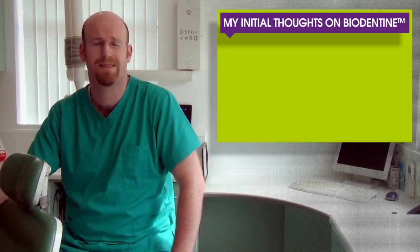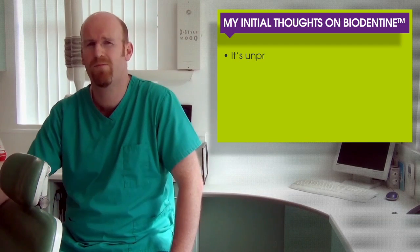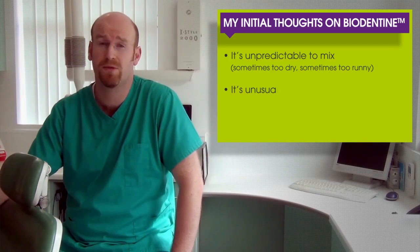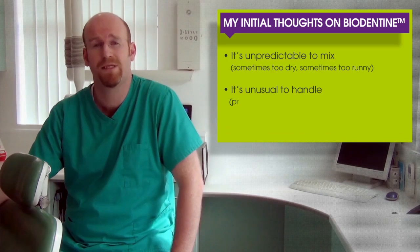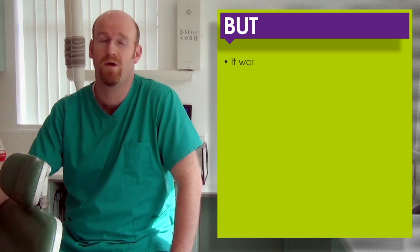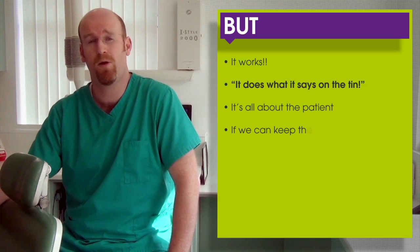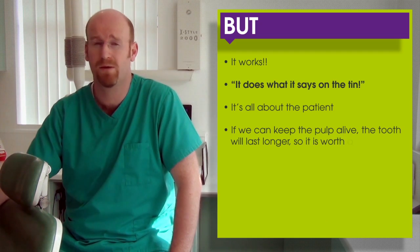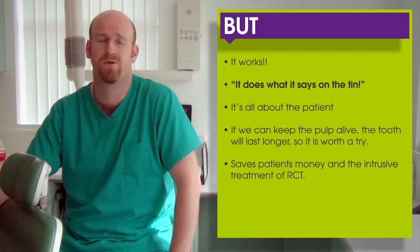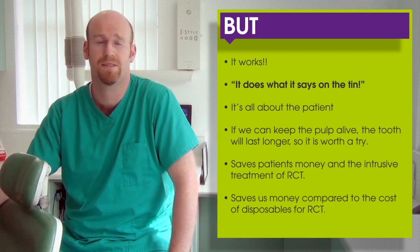My initial thoughts: like many new products, it's important to consider how easy it is to mix and handle. It was very unpredictable to mix initially — sometimes too dry, sometimes too runny. It's unusual to handle and its properties change as it's setting, which takes some getting used to. It takes 12 minutes to set. But it works — it does what it says on the tin. If we can keep that pulp alive, the tooth will last longer. It saves patients money by hopefully preventing root canal treatment, and saves us money in disposable items.